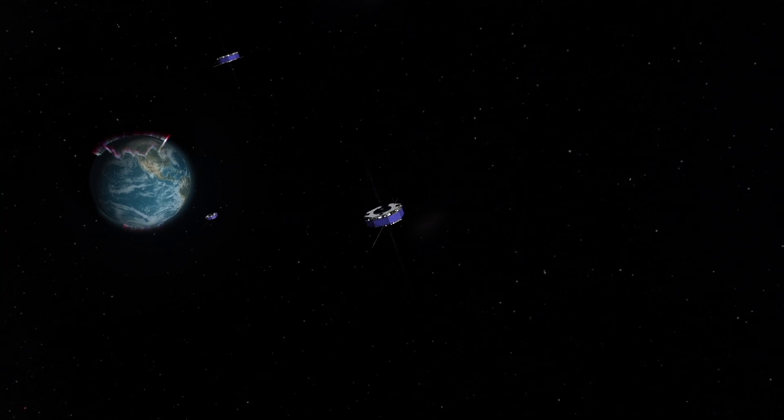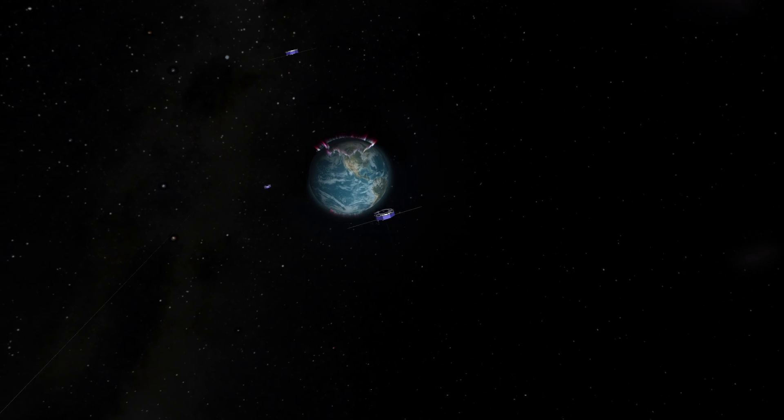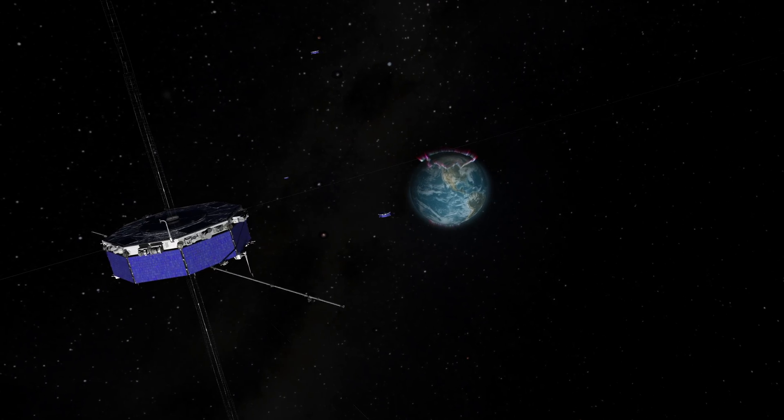The MMS mission is a mission consisting of four spacecraft which will fly in close constellation to measure a process called magnetic reconnection.